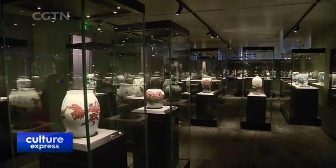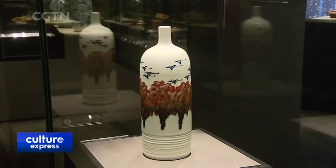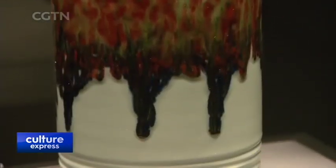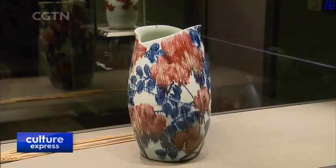Some of the porcelain pieces are a copper red. The copper oxide can turn either red or green based on the firing environment. Only a five-degree difference totally changes the result, which makes the copper red hue pieces difficult to produce.